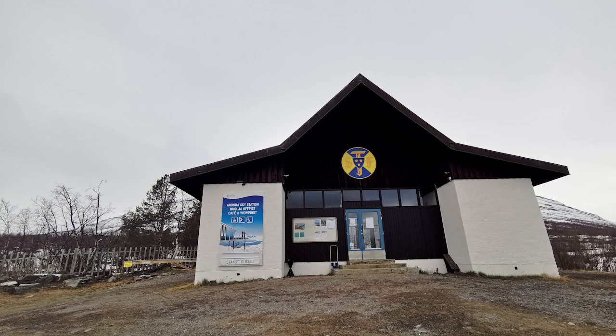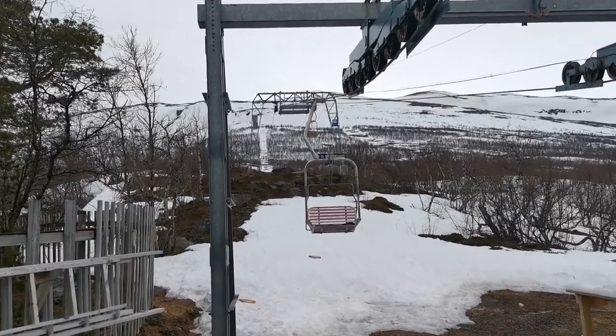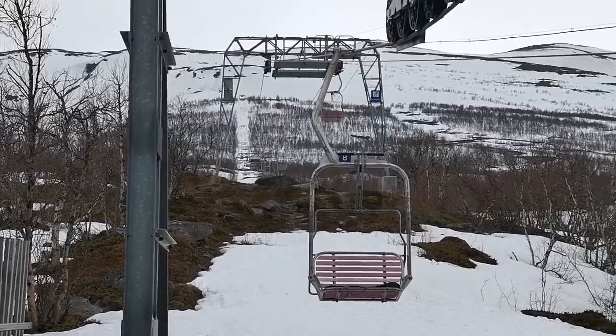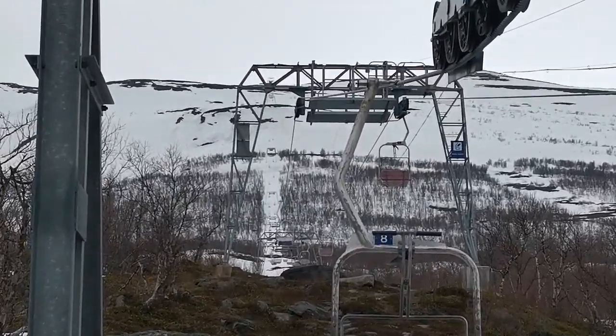For those visiting Abisko, Aurora Sky Station is a must — the view is fantastic. Due to off-season timings, it was closed until June. So guys, make sure you book and check the open timings before you visit.